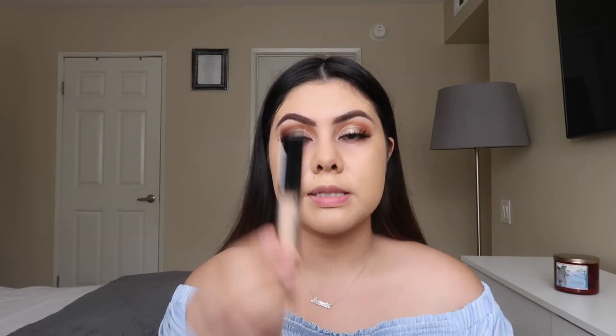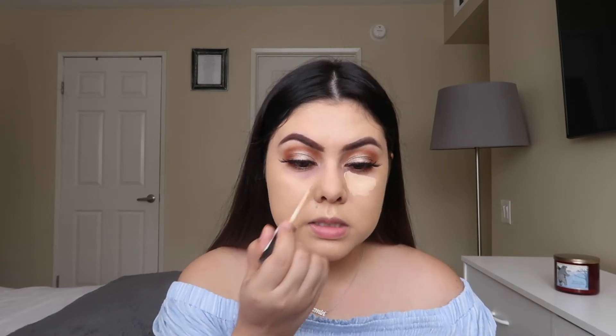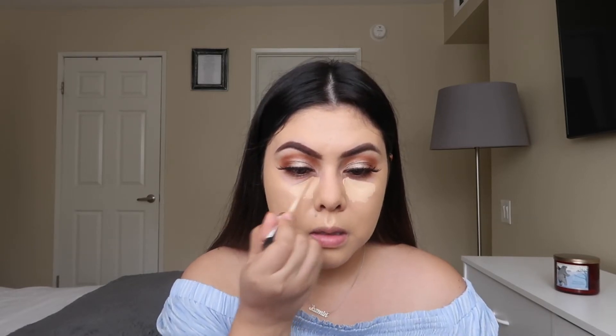Now we're going in with concealer — I'm using the NYX Can't Stop Won't Stop concealer. This has been my ultimate favorite because it's so creamy and blends very nicely. I'm applying that just under my eyes.